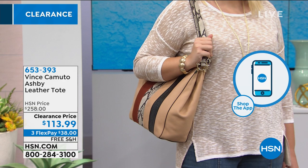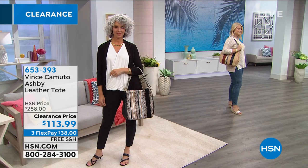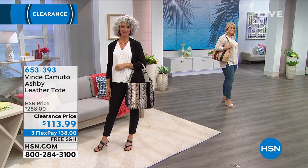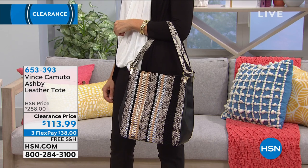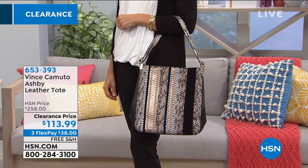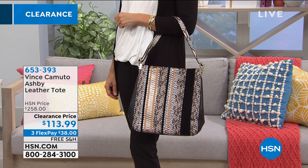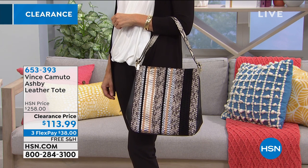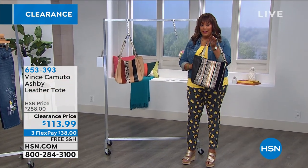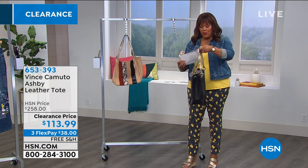That moccasin stripe — we have more of that. It's all 100% genuine plush buttery leather by Vince Camuto, a high national brand in high-end stores like Nordstrom and Dillard's. If you want the black multi — less than 50 left. To be precise, we're already down to 40. Write down the item number — it's 653-393. This is your Ashby leather tote. If you want the black, you need to be in the ordering process right now.